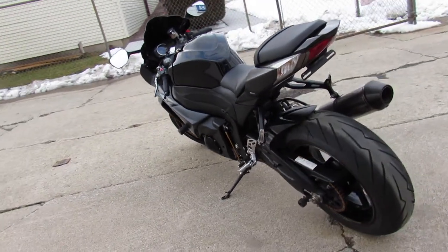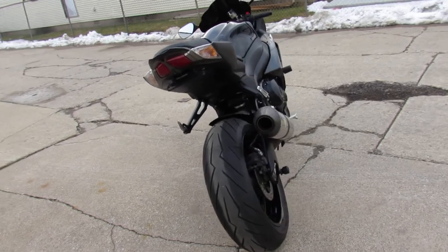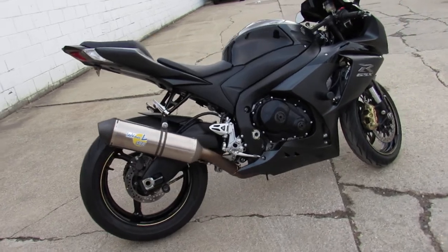This one's inspected, certified. Includes a two-year Suzuki warranty. Don't miss out on this 2013 GSX-R1000. We've got guaranteed financing, leasing programs, lightweight programs. Those trade-ins are always welcome.